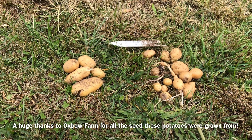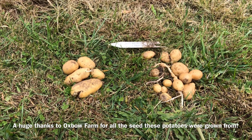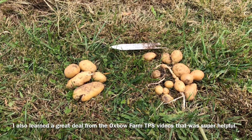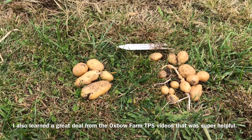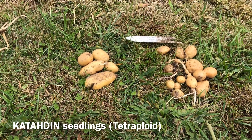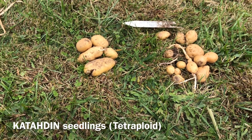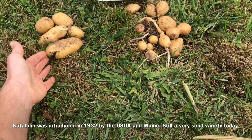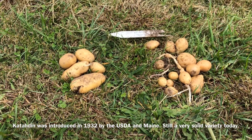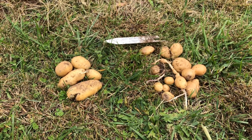It's October 25th, 2019. We've had a couple frosts here and it's about time to get out and dig up my potatoes from my true potato seed experiment this year. I actually have dug quite a few already as we needed potatoes to eat. Most of what we dug already was Katahdin, and these are the two remaining clones of Katahdin. Katahdin was the best one of the tetraploids from seed by far, and a lot of these produced easily as well as tuber-grown potatoes.